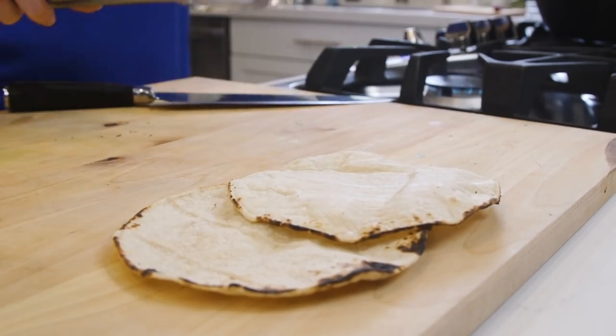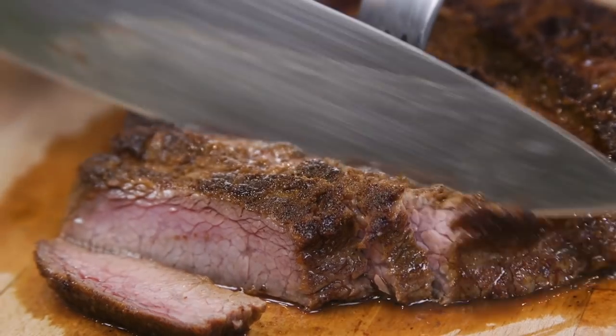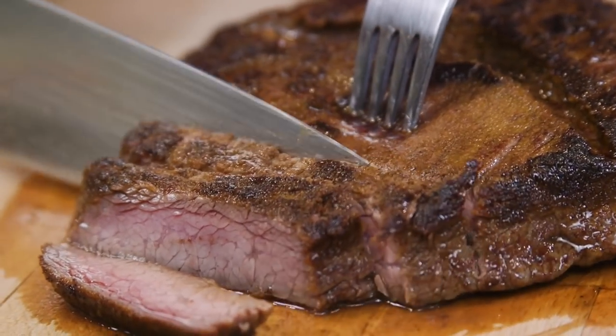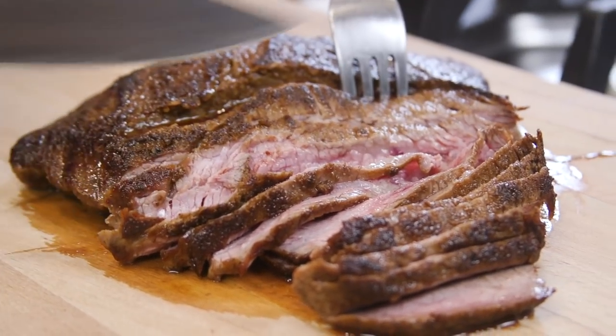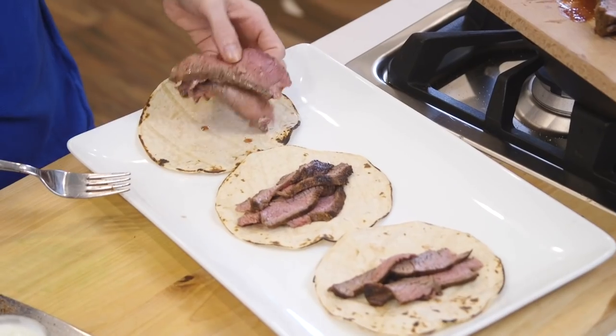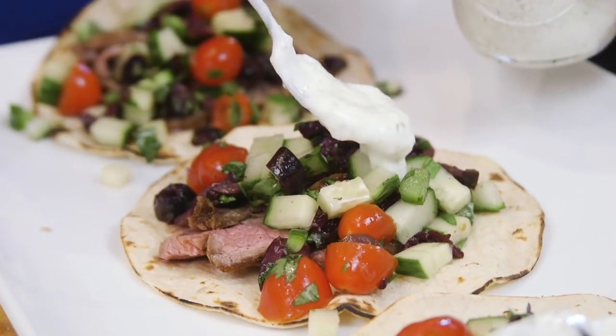Now that my tortillas are done, let's go ahead and slice the steak. You want to make sure to go against the grain. It's so tender — it's gonna be so good. Onto the tortilla it goes, and then we add some of our Greek salsa and some of the Griego sauce.